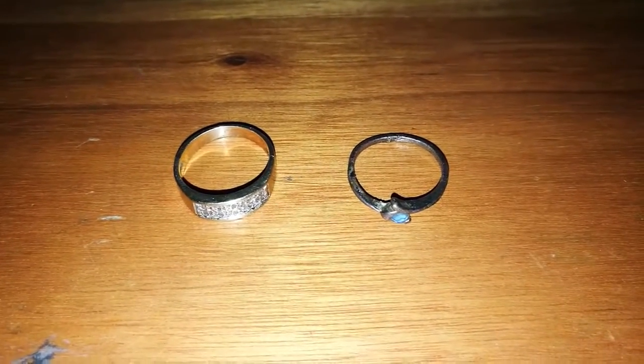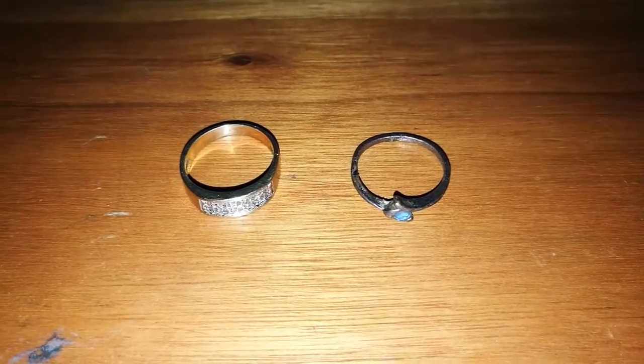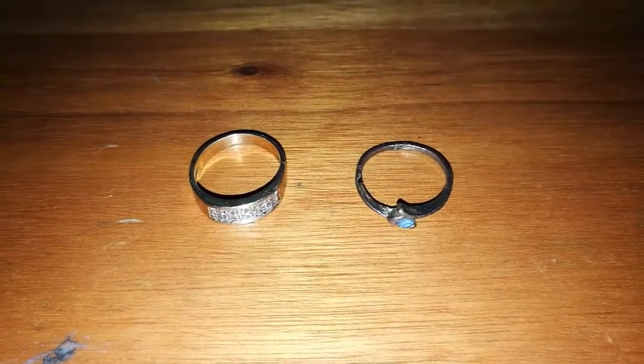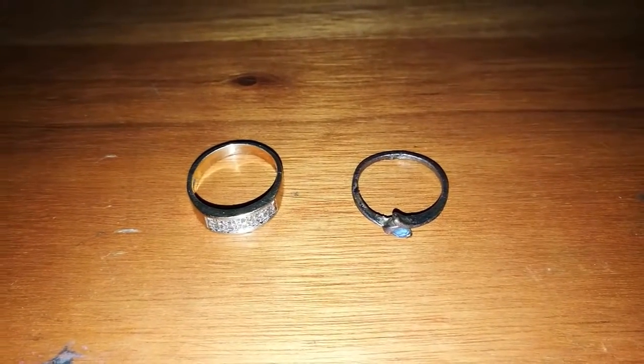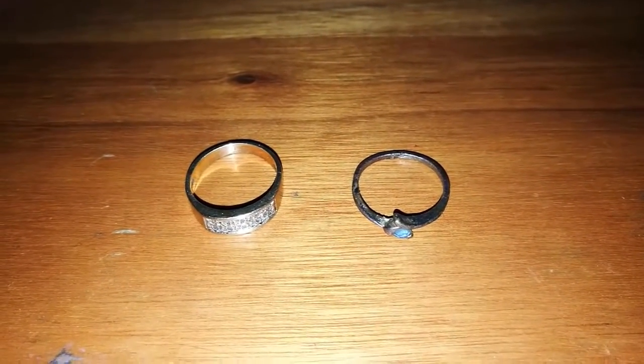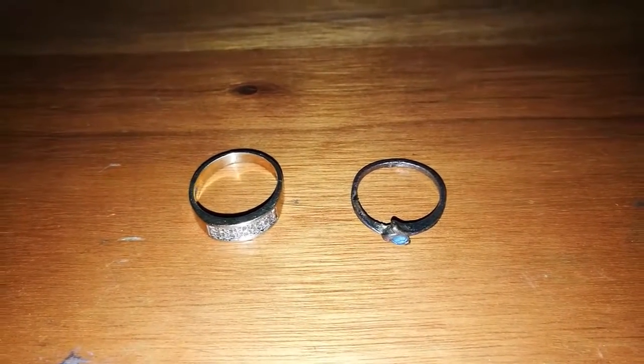Hi everyone, it was a change of pace for me today. I wasn't looking specifically at coins today, but I am quite happy with what I found. I specifically went in for rings and I found two, so I'm quite happy.